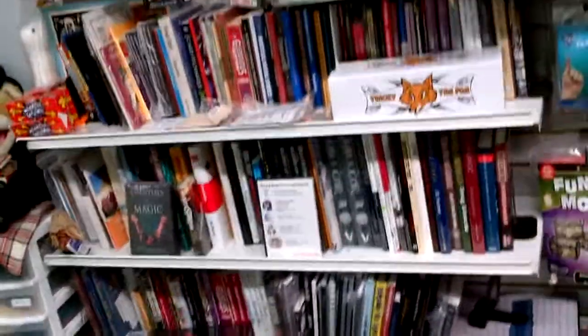A lot of cool stuff. Look at that — these are all the books. Buy books. Quit going on YouTube.